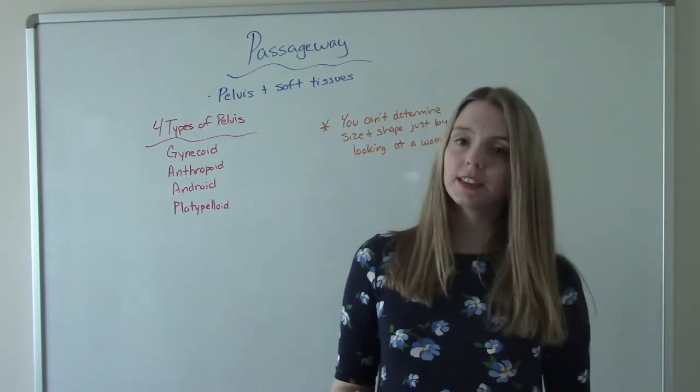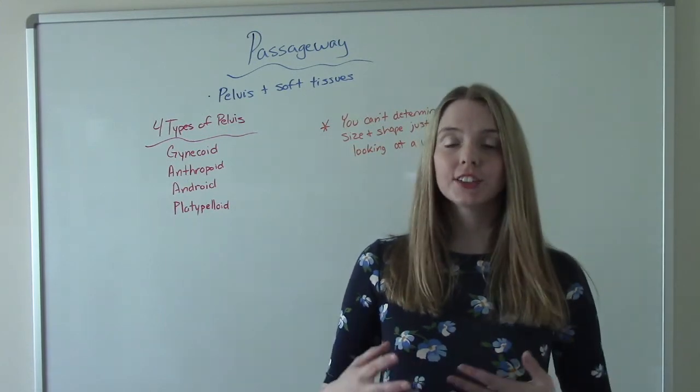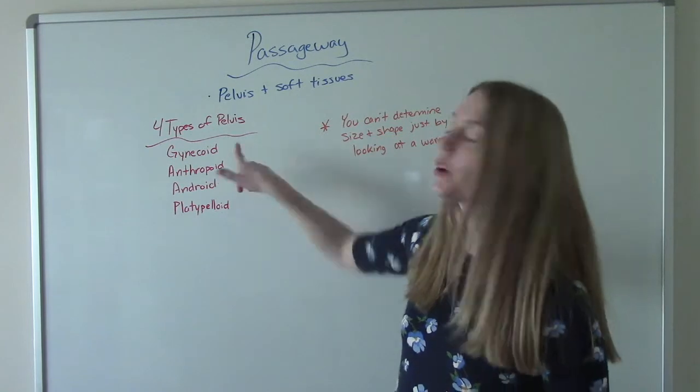A way you can remember this is: what's an OB-GYN? A gynecologist — a doctor that takes care of women's reproductive health. So you can remember a gynecoid pelvis that way.